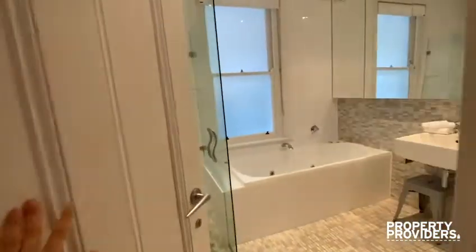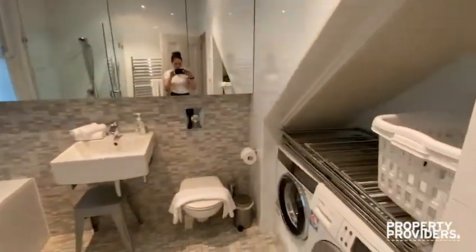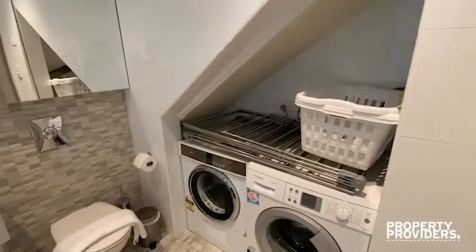Here is the first bathroom, a beautiful bath, a dryer and a washing machine.